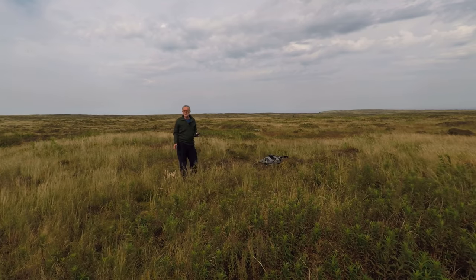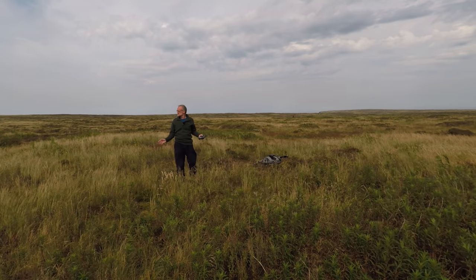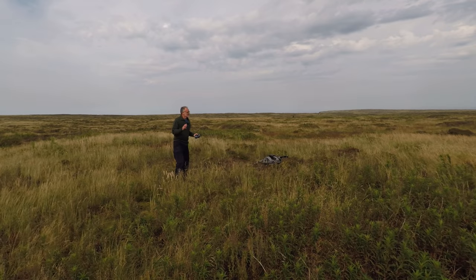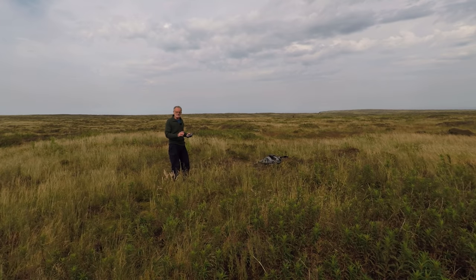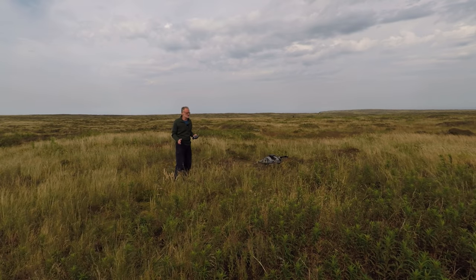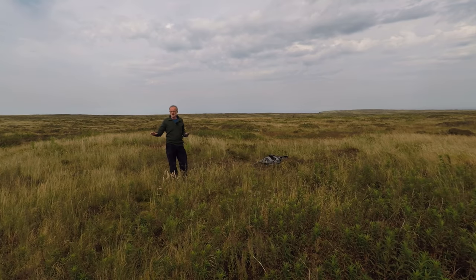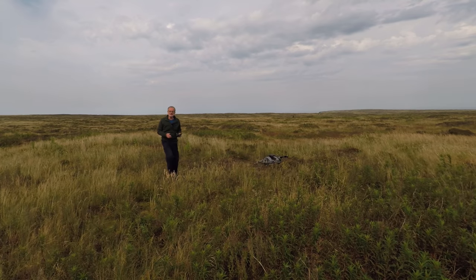We've just arrived at Crowden Head and I'm pleased to say there's nobody about — I've got the place to myself, so looking forward to pitching my tent here. It has started to cloud over a bit, so I'm going to get my drone footage done first before I get my tent pitched. I'm going to get the drone high up into the sky and hopefully film all the Kinder Scout Plateau.